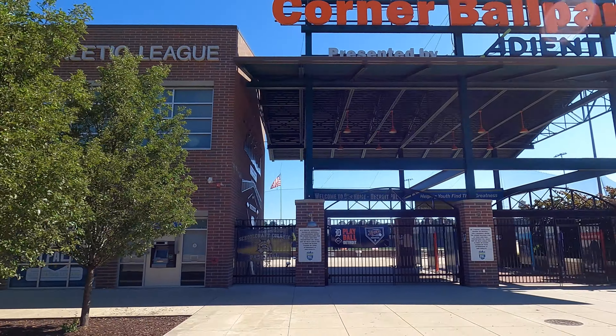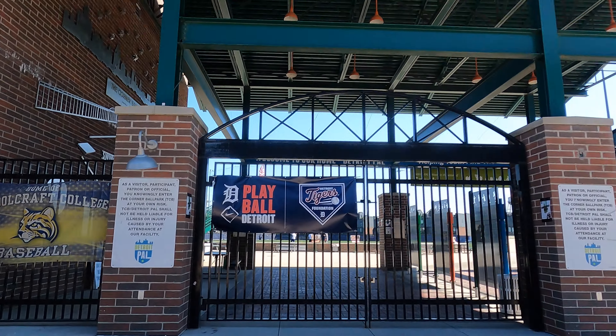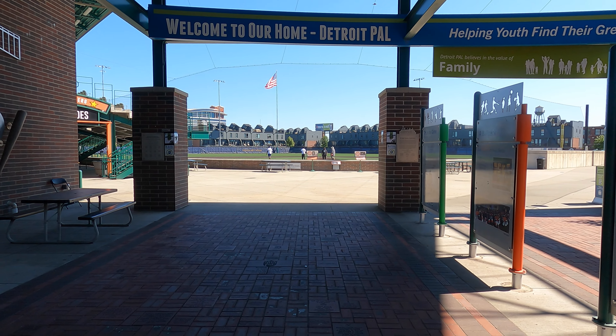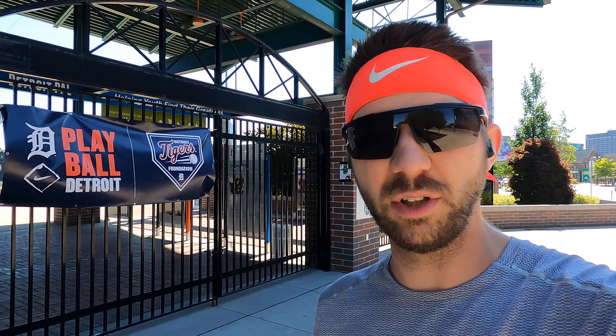So now we are at the Corner Ballpark, which is where Tiger Stadium used to be. Let's go check it out. Got the grounds crew out there. It is still a baseball field — it's run by the Detroit Police Athletic League and they have all kinds of events and stuff here. It's pretty cool. You know, it's cool that it's still a baseball stadium. I really wish it was still where the Tigers played because this area would be even better, but at least it's still a baseball field. So let's go run around it.